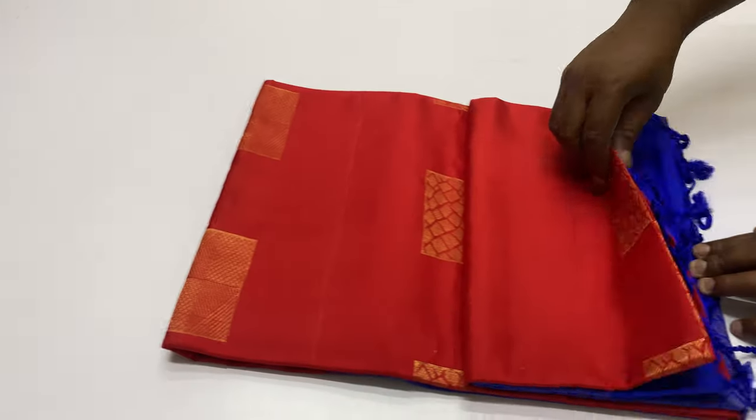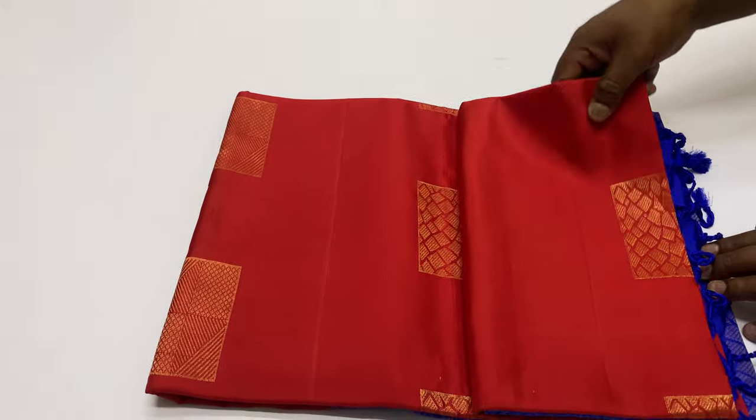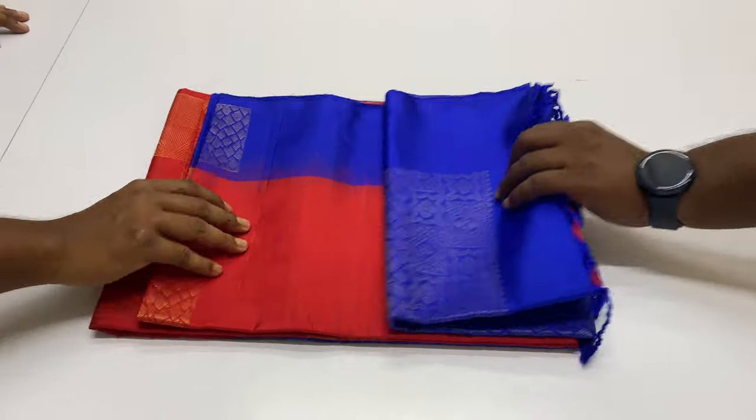Next sari, 305. In the body of the sari, red colour. Pallon blouse, royal blue shade.